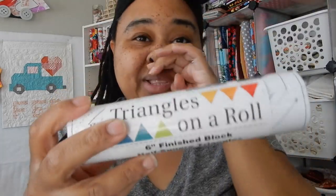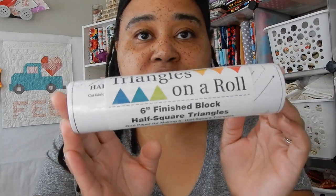Look what I found y'all — Triangles on a Roll! This is my second roll of Triangles on a Roll. It's the six-inch finish blocks and I paid two dollars for this. Also — Mary, you had asked me to get back with you when I had my P.O. box address, but I couldn't find it on the live. If you're watching this, Mary, my P.O. box is in the description box.